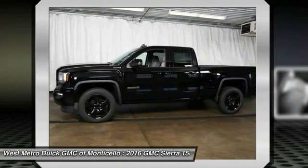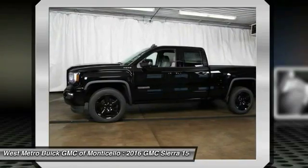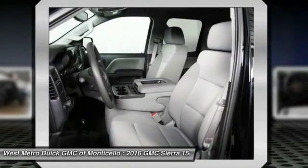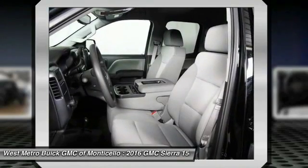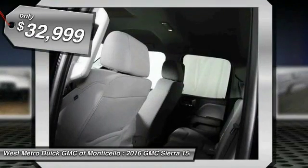Sierra 1500 now comes standard with a Vortex 6.2-liter and 5.3-liter V8 engine, and an electronically controlled automatic transmission that combines high-max hauling capability with precise control, and it's priced below $35,000.